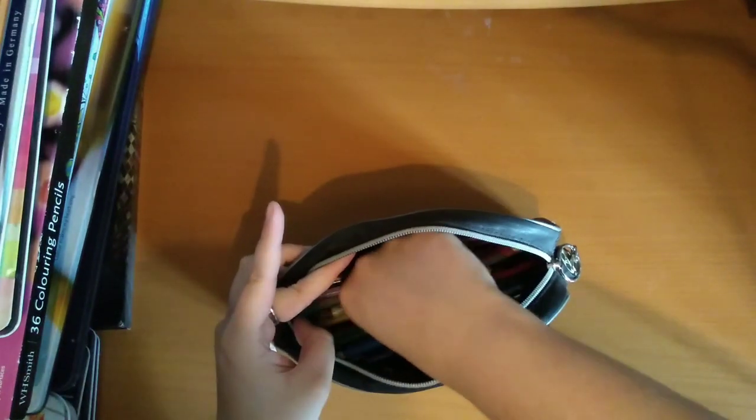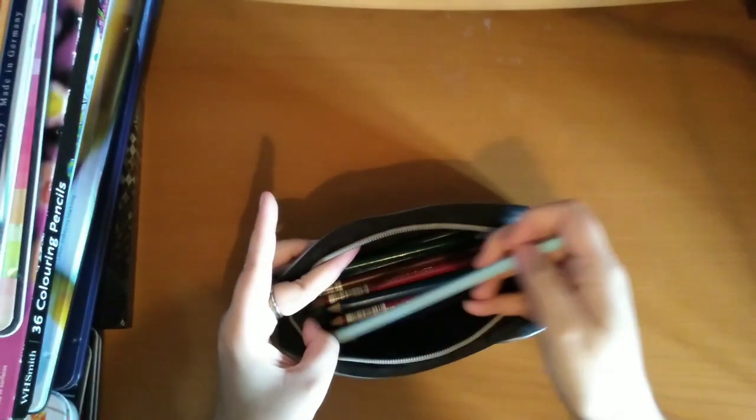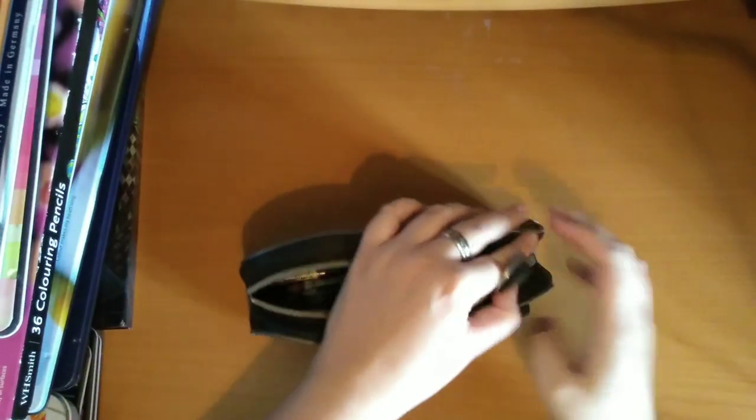And I think I've also just got some pastel kind of coloured pencils that came with a colouring set. So that's that one.